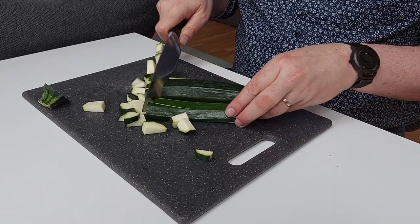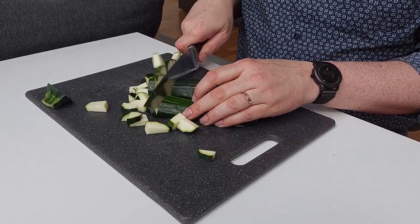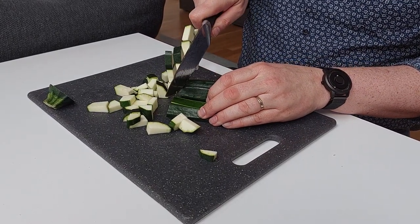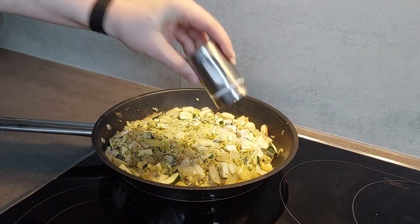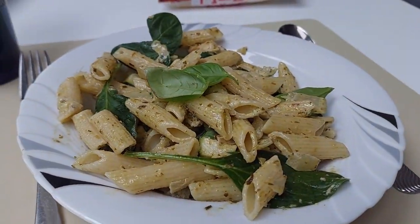As humans, we tend to spend a lot of time on preparing our food — from cutting it in smaller pieces, boiling it, frying it, seasoning it, and many more steps to create a dish.